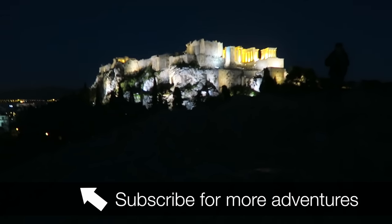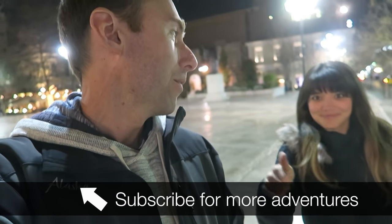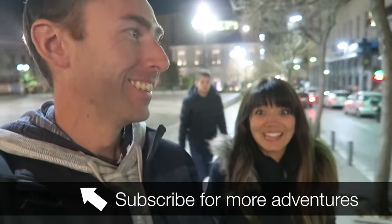Okay, we're going to wrap this up. Definitely subscribe because tomorrow we're going to Italy and then we have a lot more adventures this weekend — we're going to Carnival in Venice. We're so excited.